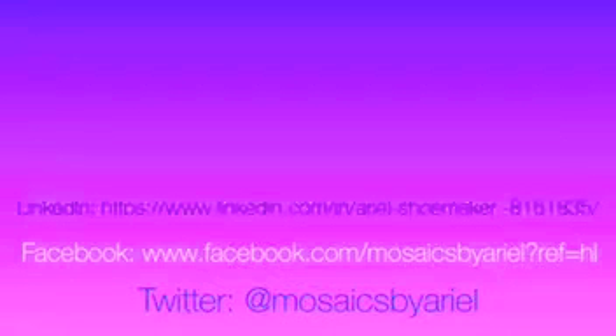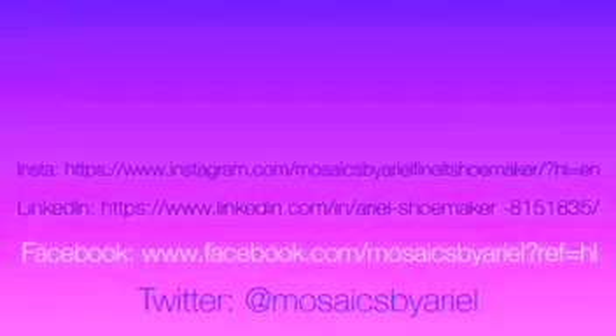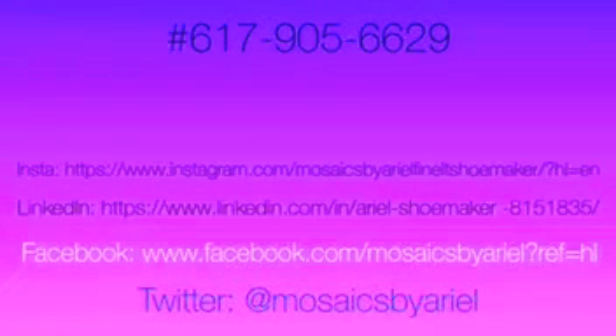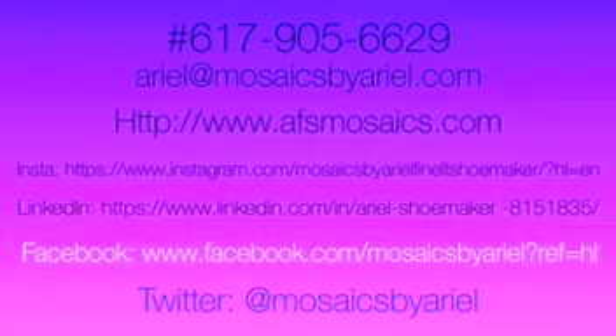So that's just a brief portion of what it says in her brochure. If you're interested in any of her products, she is all over the place. She's on Twitter, Facebook, LinkedIn.com, and Instagram. If you want to just go ahead and get on the phone with her and call her, 617-905-6629. She also has a website, www.afsmosaics.com.